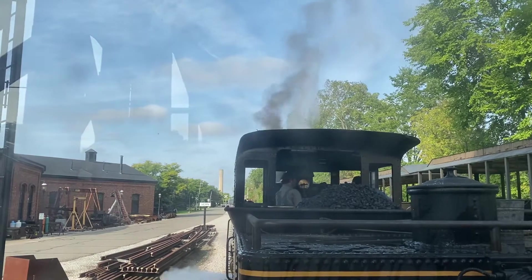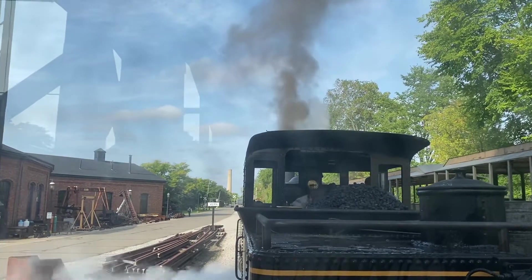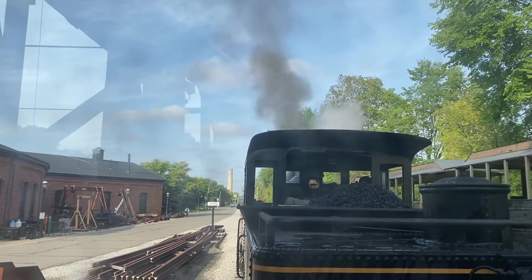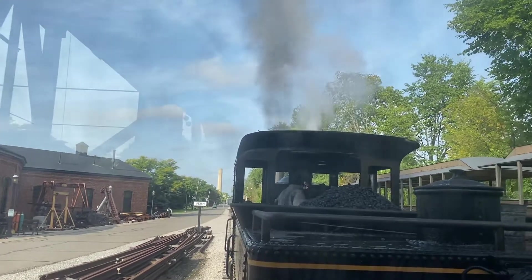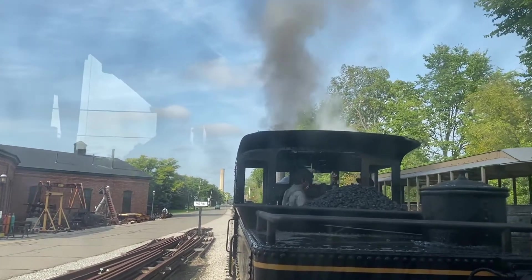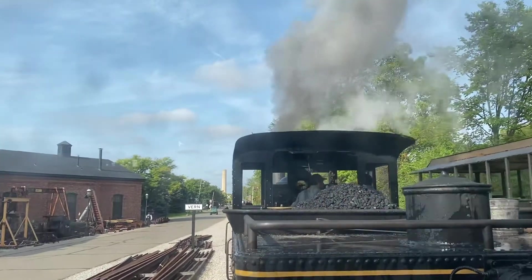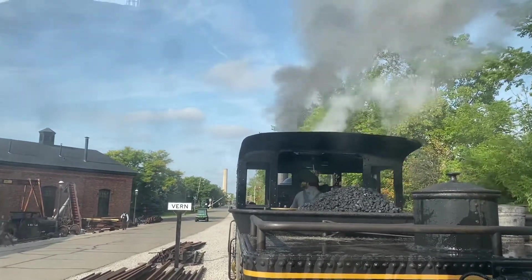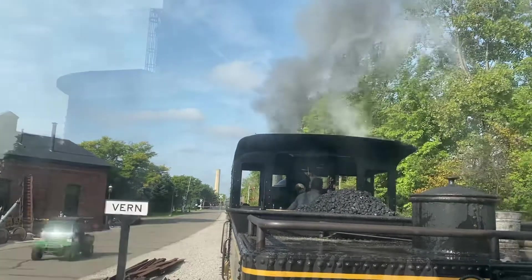We'll continue on to the railroad junction district. That first building on the left is the depot originally built in Marshall, Michigan back in 1884, and we've relocated and reconstructed it here.